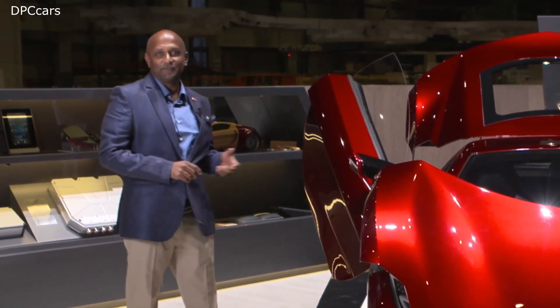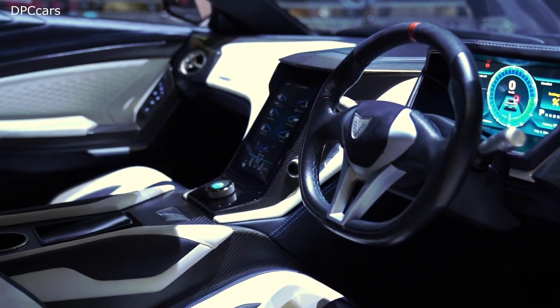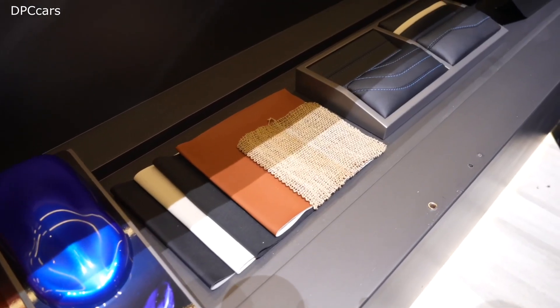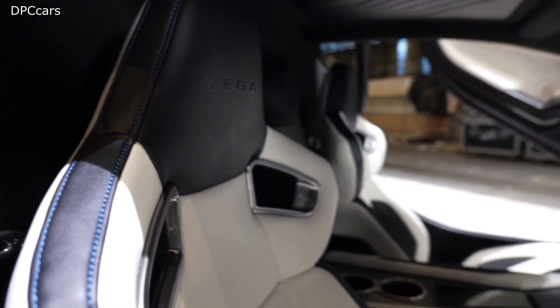Let me show you the interior of the car. This is a completely handcrafted vehicle with some of the finest leathers, exposed carbon fiber, and sustainable material. Sri Lanka, as you may know, is a tropical island with a great variety of sustainable materials, and we have used all of that in the Vega EVX.